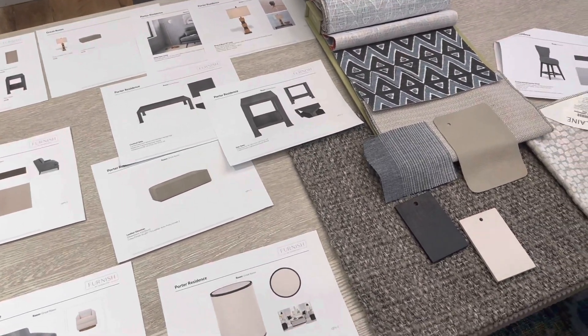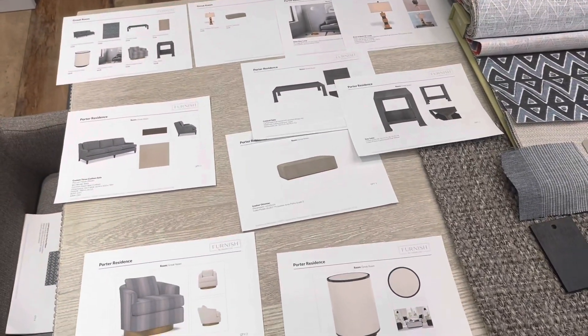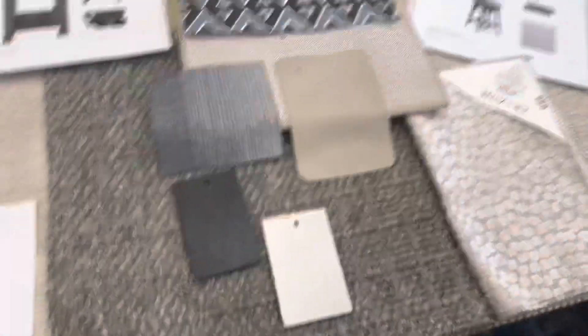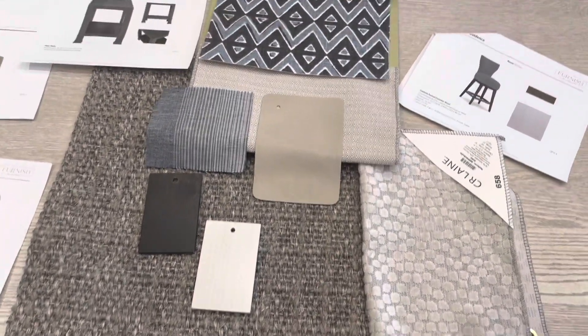Hi Kevin and Sue. I want to share with you some of the interior selections for your home. I'm going to start in the great room and kitchen area. I'll show you the fabric samples we have so you can get a look and feel of what we have going on.